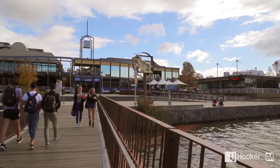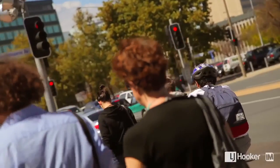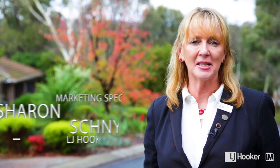Plus there's convenient schooling and well-established transport links connecting you to the rest of Canberra. I hope you enjoyed the tour. If you have any further questions about this home, please don't hesitate to give me a call.